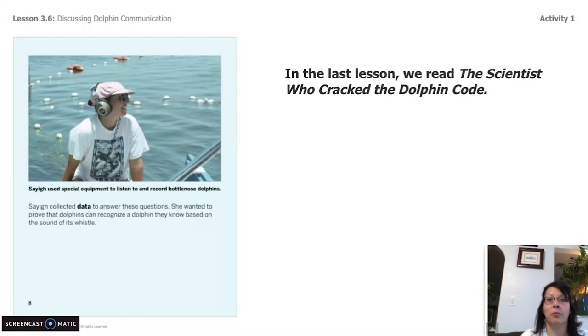In the last lesson, we read the scientist who cracked the dolphin code. We're investigating the big unit question, which is how do dolphins use different sounds to communicate with one another? The big one is how do mother dolphins communicate to their calves? Today, we're going to use what we have learned about signature dolphin whistles to help us answer this question. Marine scientists study dolphins in the wild to learn more about them. Obviously, we cannot study dolphins in the classroom or at your house, but you have so much information already that you know about them to help us answer a couple of questions.